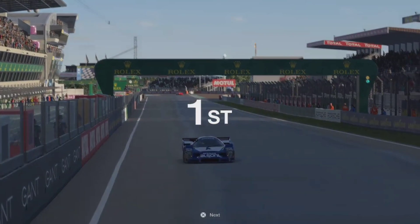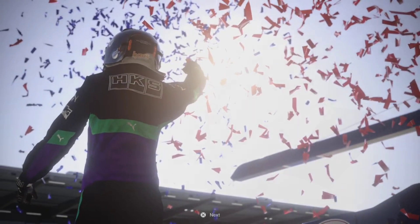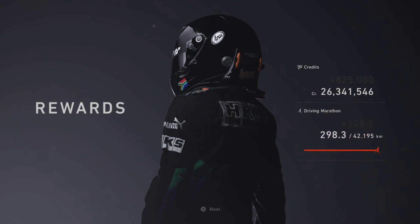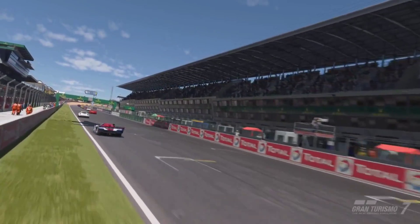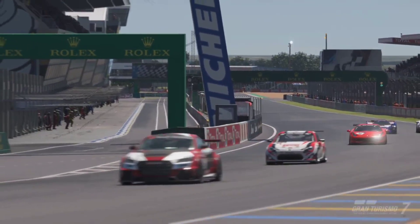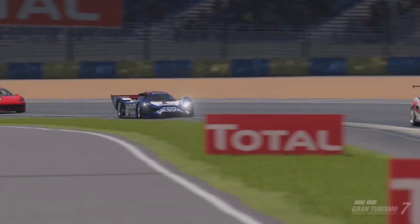The Le Mans event rewards you 825,000 credits after half an hour of gameplay. If I only have half an hour to grind, this is the event I go for. Let me know in the comments what your go-to events and cars are — I'd love to test them out. Enjoy the video, leave a like, subscribe for more, and I'll see you in the next one.